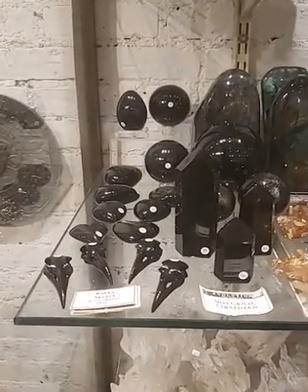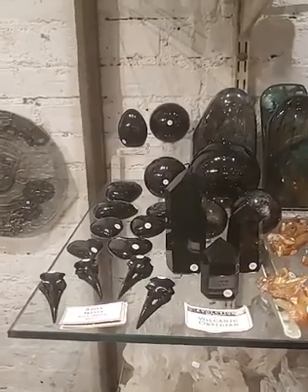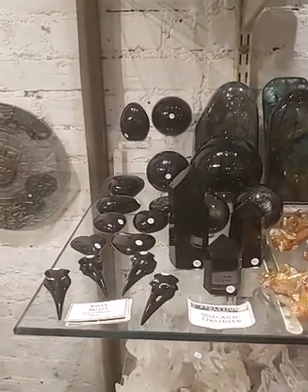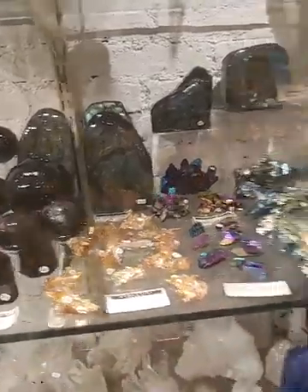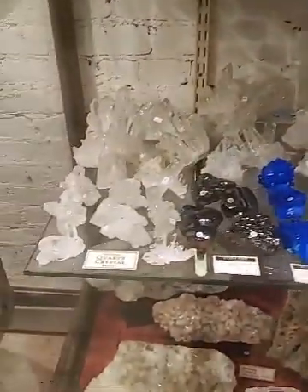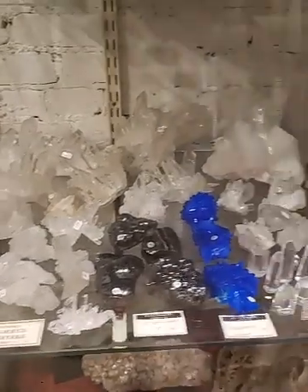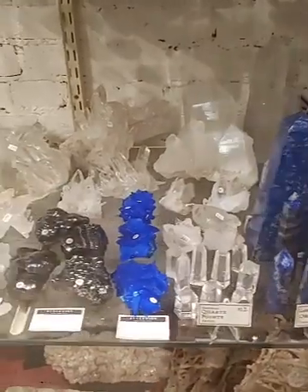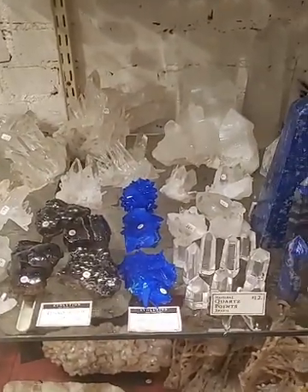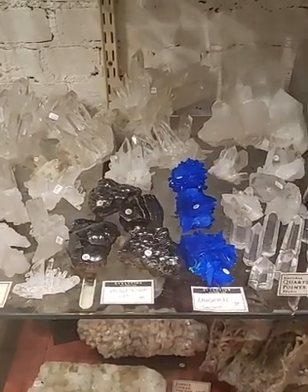We have some obsidian in lots of different shapes — hearts, raven skulls, points, and spheres — and some labradorite in the back. We have some quartz points and crystals, and some chalcanthite, which is the really deep blue one. And these are some larger pieces of hematite, which is what I want to focus on today.